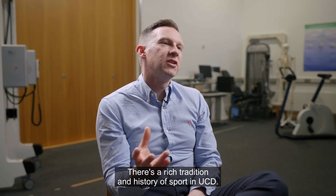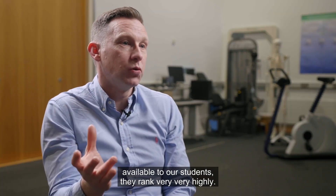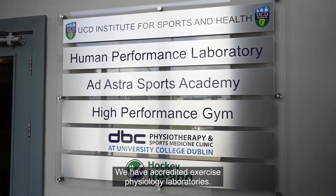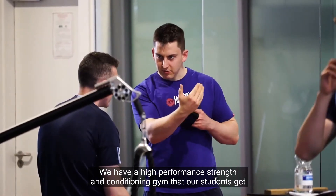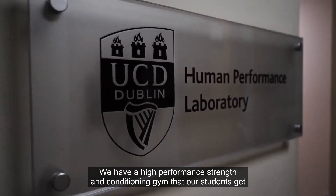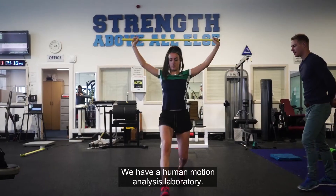There's a rich tradition and history of sport in UCD, and when we look at the facilities available to our students they rank very highly. We have accredited exercise physiology laboratories, a high performance strength and conditioning gym that students get access to for teaching and research purposes, and a human motion analysis laboratory.